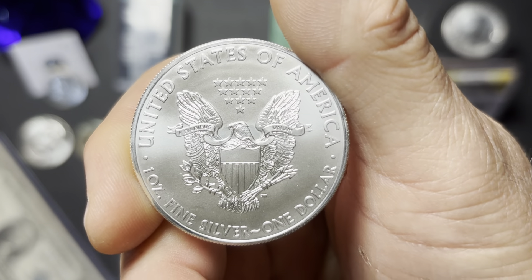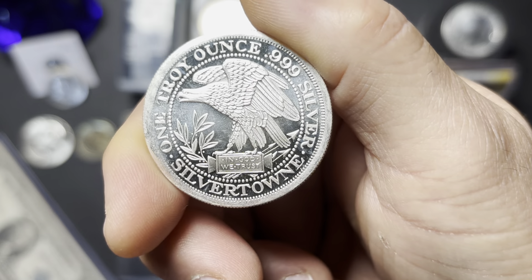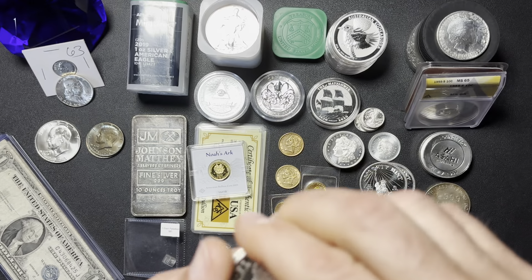Let's get into some of our generic silver rounds. I've got a couple of this design — a 2010 E Pluribus Unum, got a Morgan design there. And this is Silvertown. Very nice design on those. I like those.